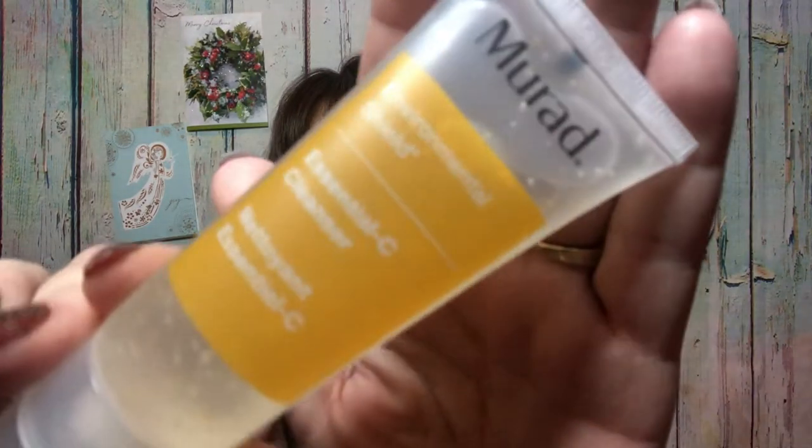The next item is a Murad product — it is the Essentials Sea Cleanser. This is a deluxe sample size; if you were to get the full size it would be $40. It's actually a decent size. We're going to keep moving on.